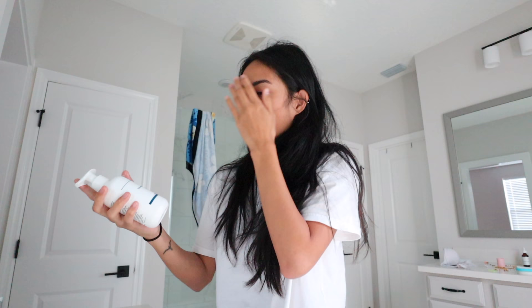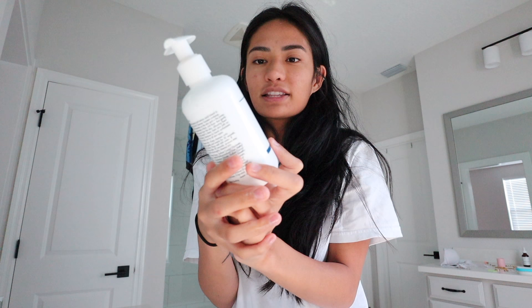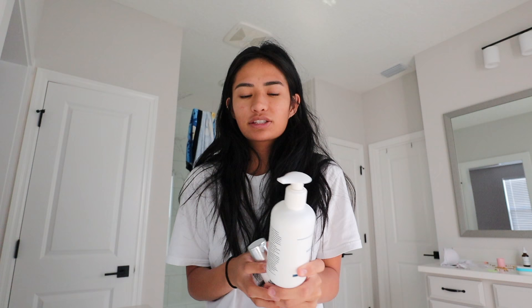We're going to get ready. I'm going to wash my face. I'm using this — it's called Elta MD Skincare. I used to use like toner, serum, face wash, all that, but I just realized that less is more and so I literally just use these things.